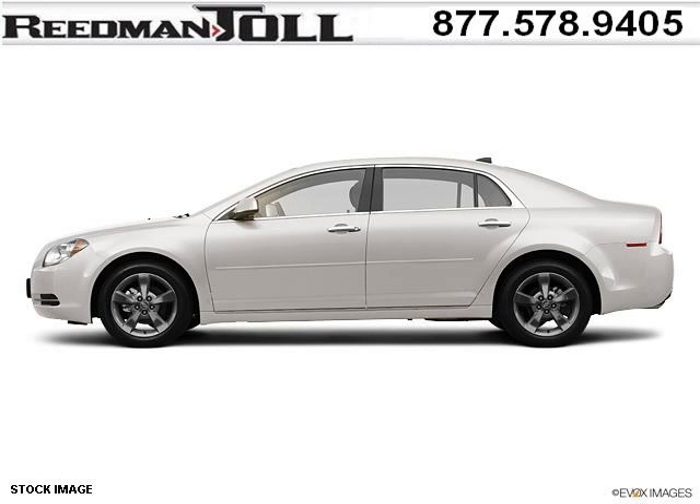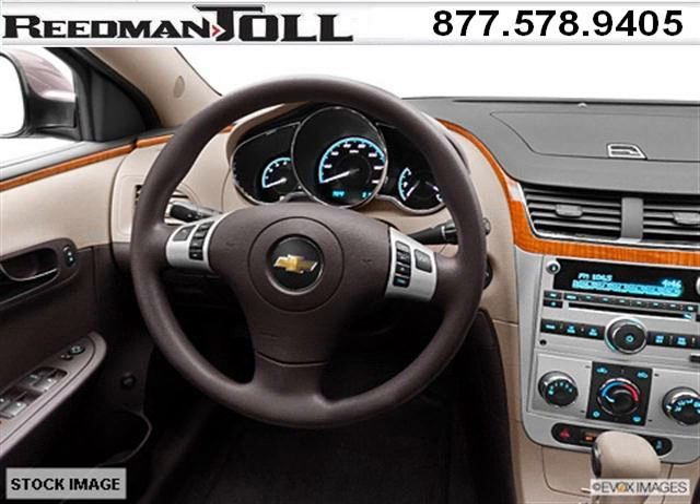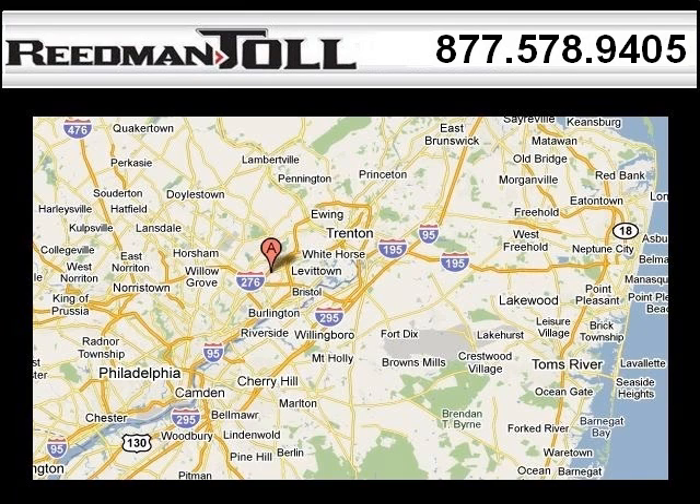The airbags and Dolby stereo only makes it more attractive. Low miles means it's fresh and ready to get out there. Come in today and take a look for yourself. Reedman Toll is the dealership for you.